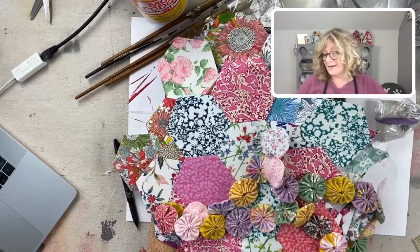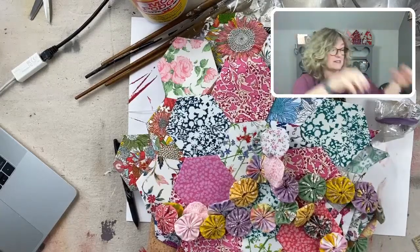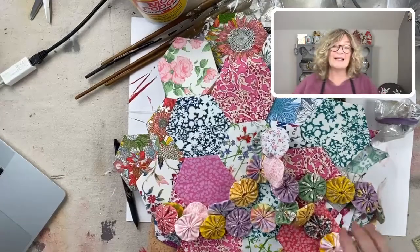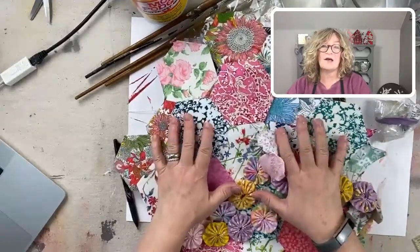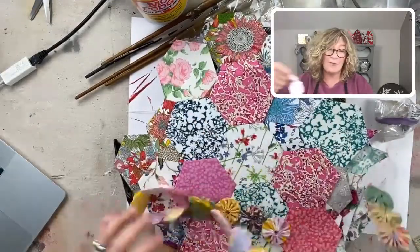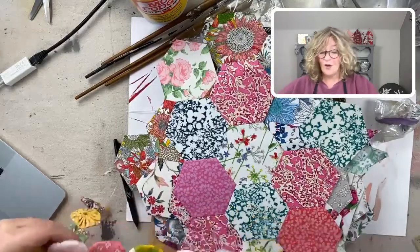So I've got a couple of things I want to tell you guys about — one big thing happening today at 1:30, and that's why I've got all my quilty stuff out here. And then we're going to finish our sweet little Valentine ornaments.